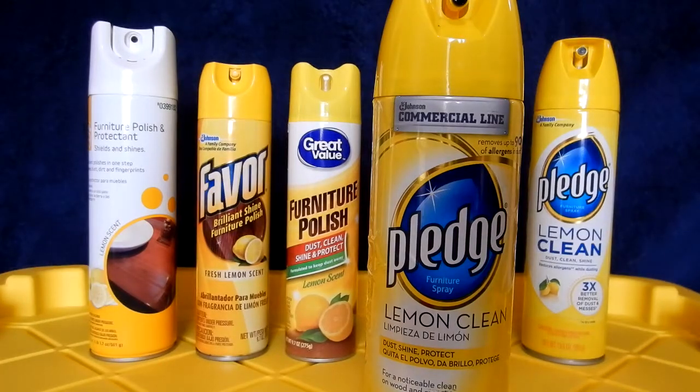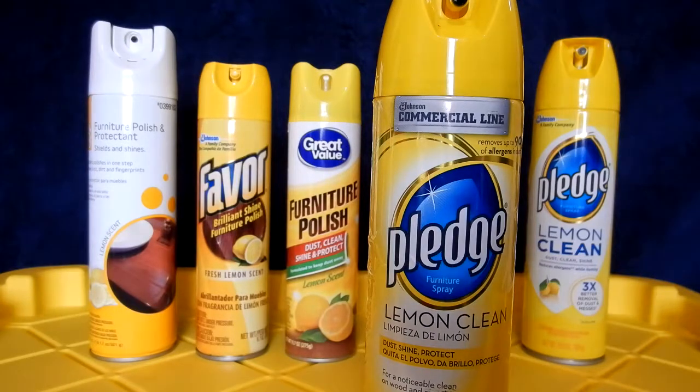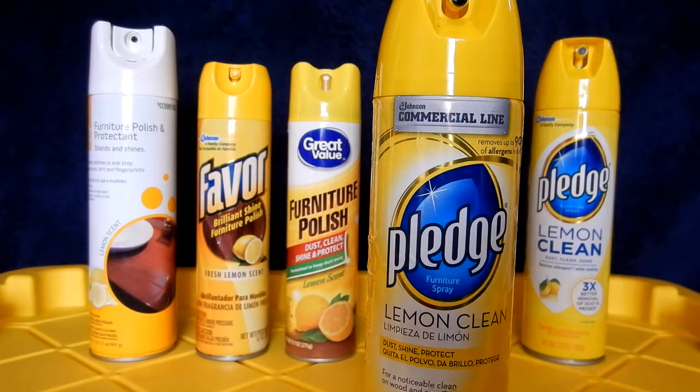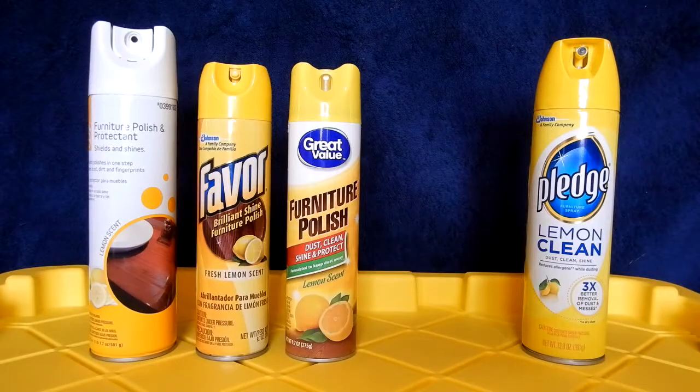What I started out with, I would always buy this Johnson Commercial Line Pledge — it had 17.7 ounces. The price was right, it always had a decent price, and I would always buy it that way. But then the 17.7 ounce Pledge, you just didn't see it anymore, and they went to smaller sizes, and the prices went up.